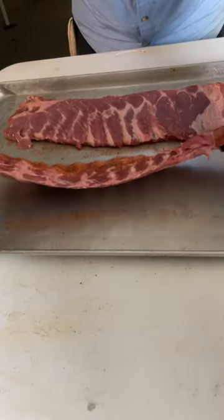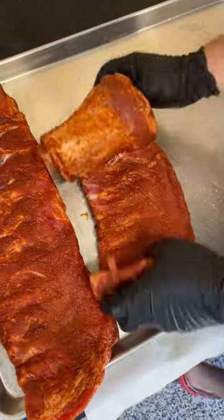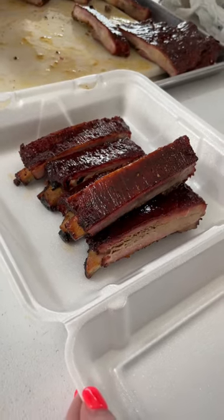The two main types are baby backs and spare ribs. You'll also see something called St. Louis style, but that's just when they take a rack of spare ribs and remove the breastbone and some cartilage.